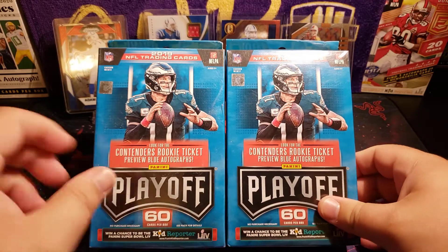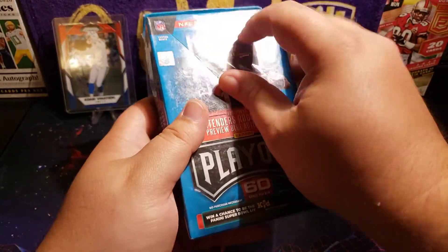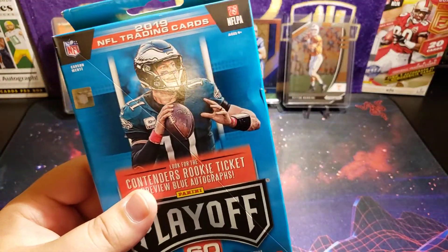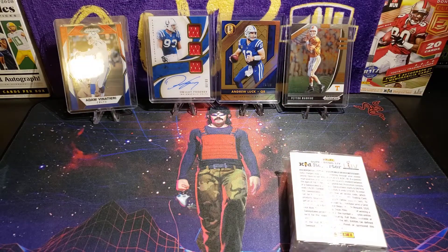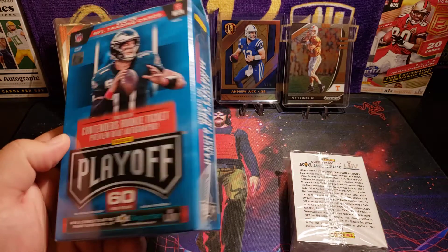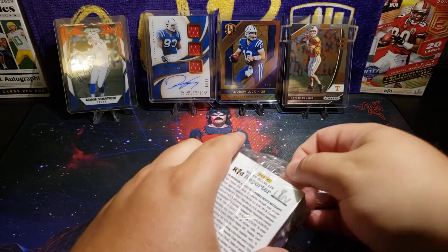I definitely haven't opened these on video or even in general since last year, so it'll be cool to open these up and see if I find anything cool. Really the only thing I want is a color rookie. They're $11.99, so about 12 bucks — you get 60 cards. We're looking for the Contenders Rookie Ticket Preview blue autographs, and there are gold line parallels as well.